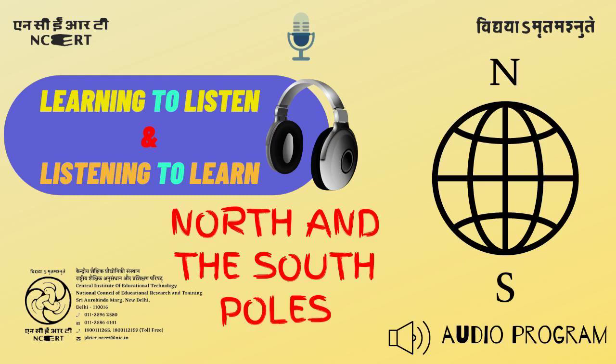Have you heard of the northern and southern extremes of the earth, known as the North Pole and the South Pole? Who do you think lives there? Why are these regions so cold? Listen to the story of the poles now.